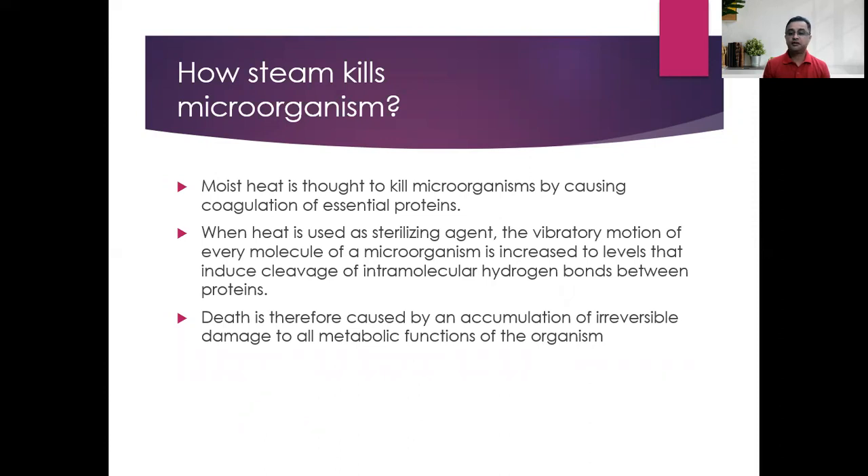Moist heat kills microorganisms by causing coagulation of essential proteins. When heat is used as a sterilizing agent, the vibratory motion of every molecule of a microorganism is increased to levels that induce cleavage of intramolecular hydrogen bonds between proteins. This causes an accumulation of irreversible damage to all metabolic functions of the organism, ultimately killing the microorganism.